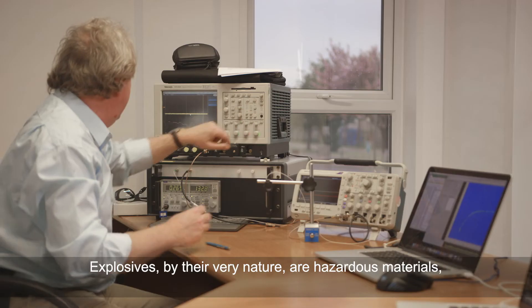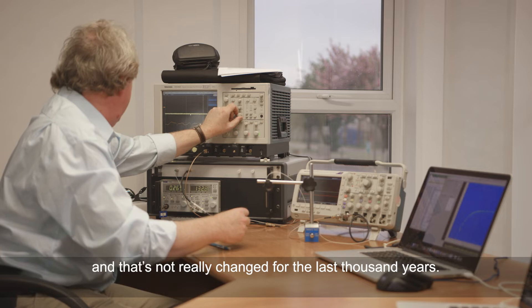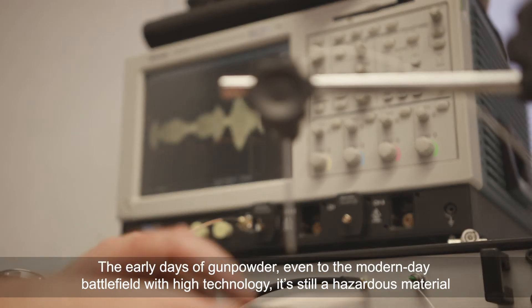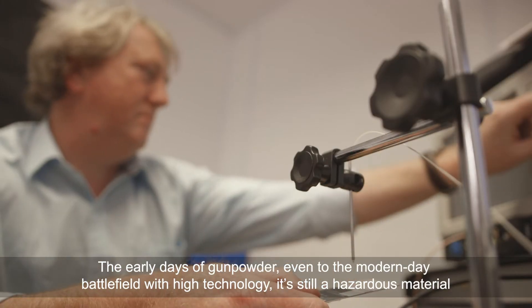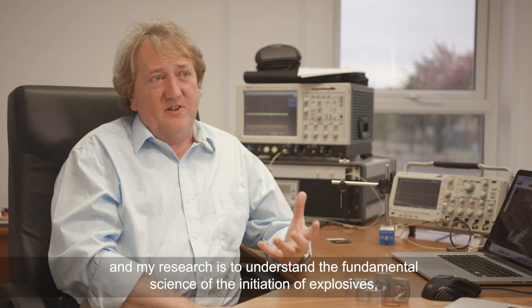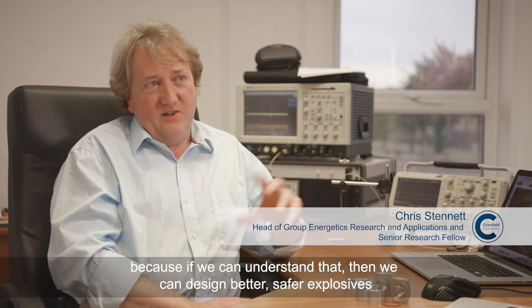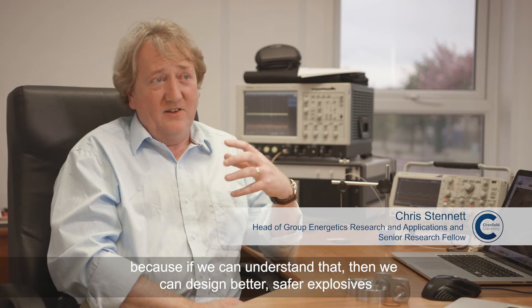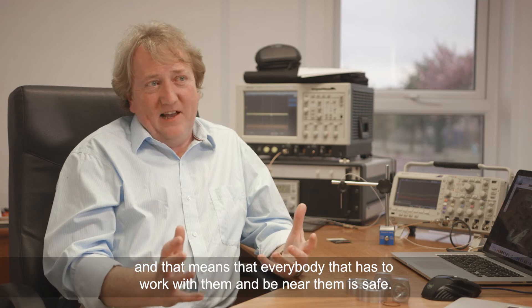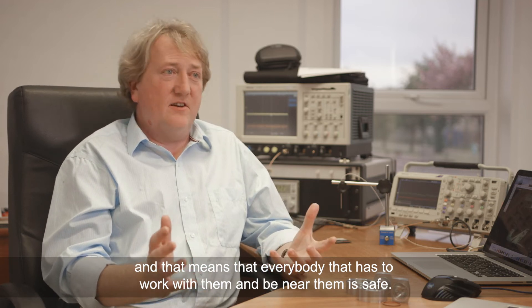Explosives, by their very nature, are hazardous materials and that's not really changed for the last thousand years — from the early days of gunpowder even to the modern day battlefield with high technology, it's still a hazardous material. My research is to understand the fundamental science of the initiation of explosives, because if we can understand that, then we can design better, safer explosives, and that means that everybody that has to work with them and be near them is safe.